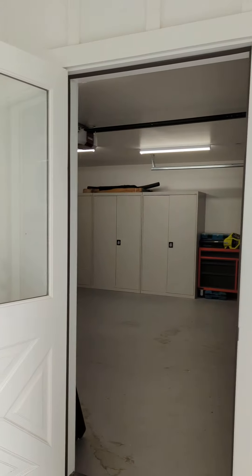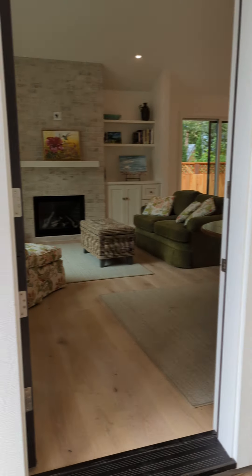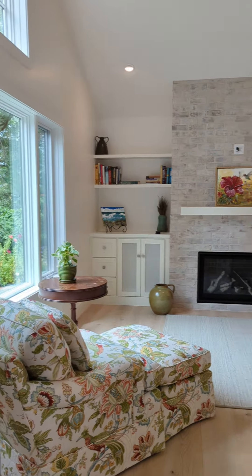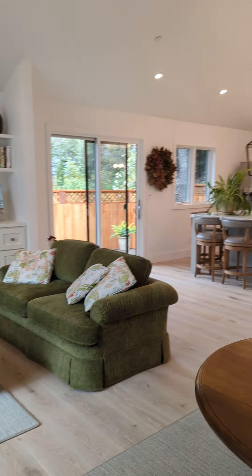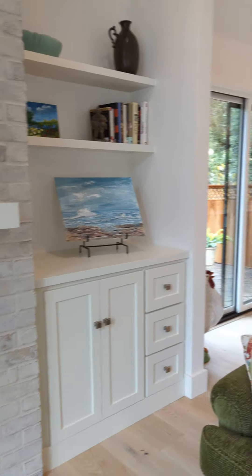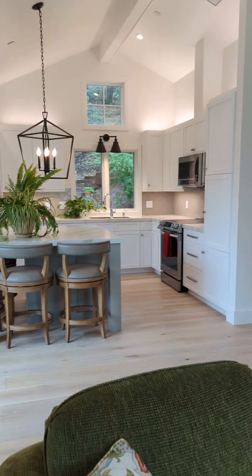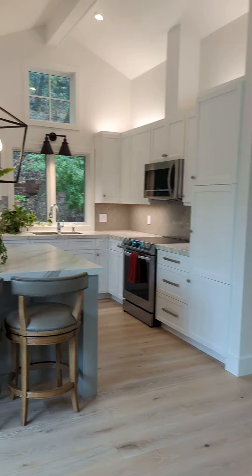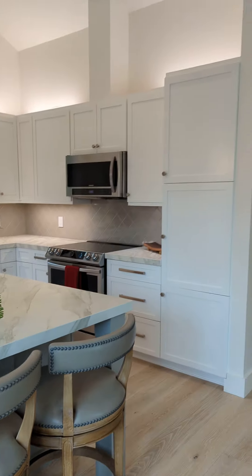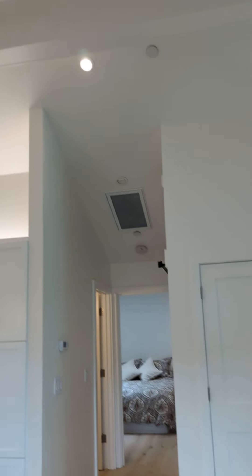Here's your garage. Now if you like this style, this could be replicated over in the main house — totally different character over there. Love the tall vaulted ceilings in here.